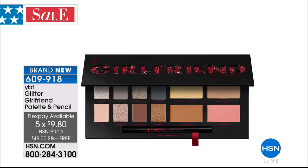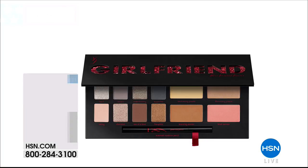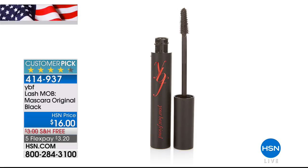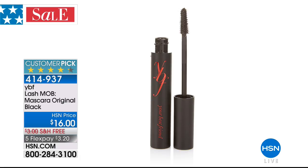With five flex pay you don't want to come back and buy it all at once with no flex pay. Also, almost completely gone — you are looking at the incredible Lash Mob mascara in original black. I have fewer than 100 left — 70 remaining. It's $16 with free shipping, or $3.20 on flex pay. Italian-made, water-based, water-resistant — 4.3 stars at hsn.com.